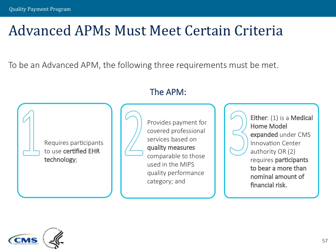As we spoke about in an earlier module, there's this broad definition of what APMs are — Innovation Center models, the Shared Savings Program, and any other federal demonstrations. Starting with those payment arrangements, we ask whether their terms and conditions meet these three criteria to be an advanced APM. We look at the legal instruments that govern those payment arrangements and ask: do we check these three boxes?